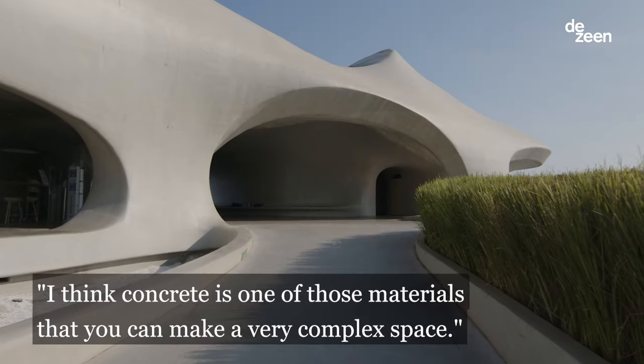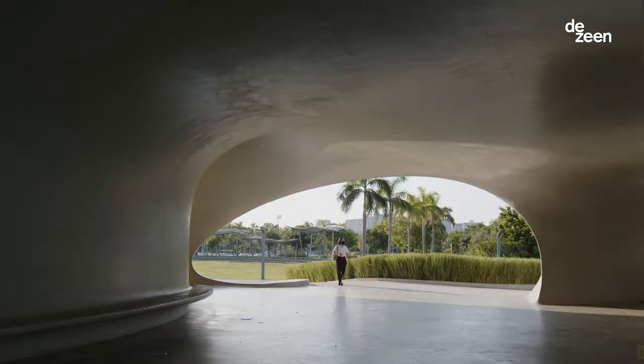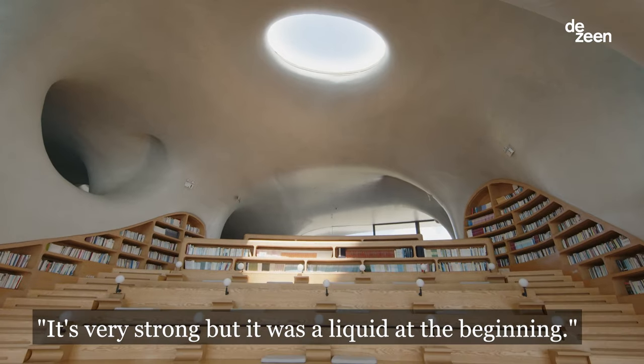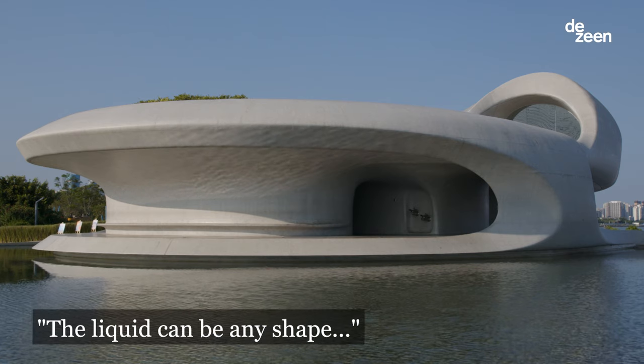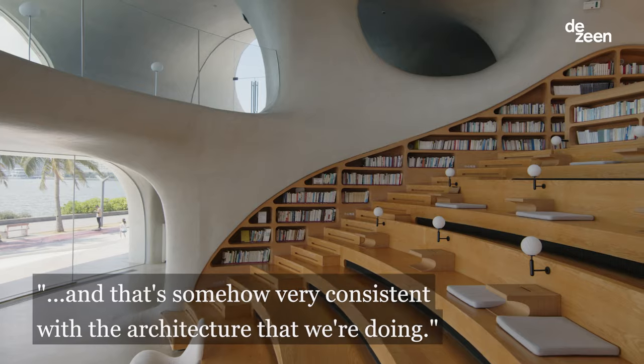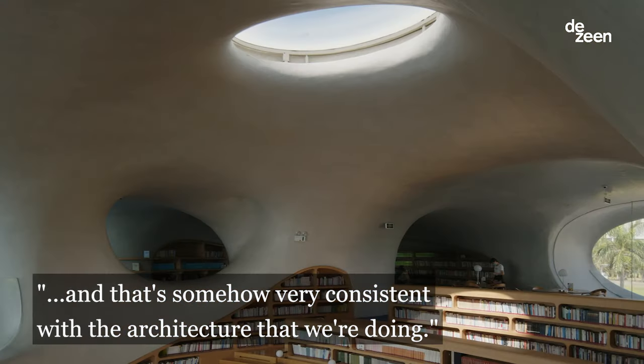Concrete is one of those materials that you can make very complex space. It's very strong, but it was a liquid at the beginning. The liquid can be any shape, and that's somehow very consistent with the architecture we're doing.